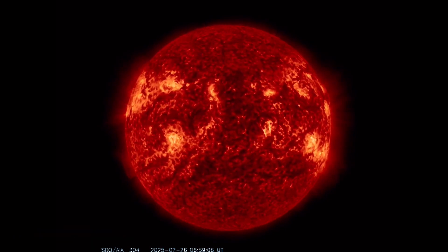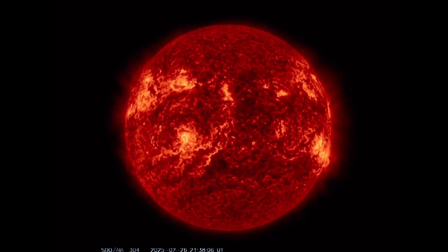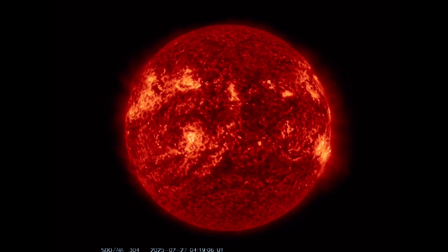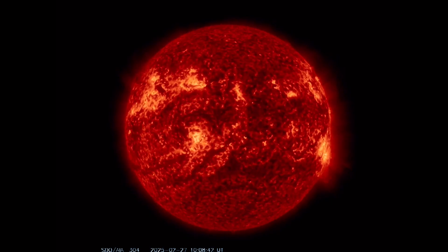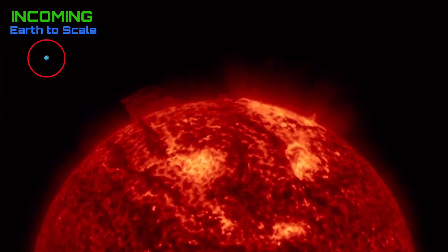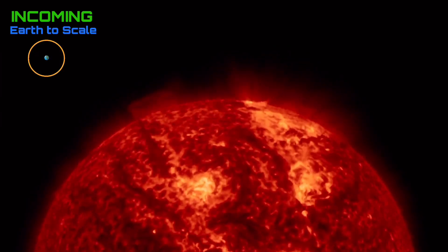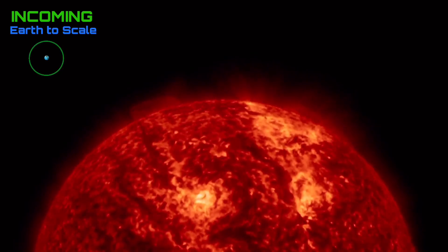Starting out here, always looking at the sun. For the past two days, we've seen no new major solar flares to report. But we did have a large coronal mass ejection take off from the top left region of our sun. Plasma filament ejected away.